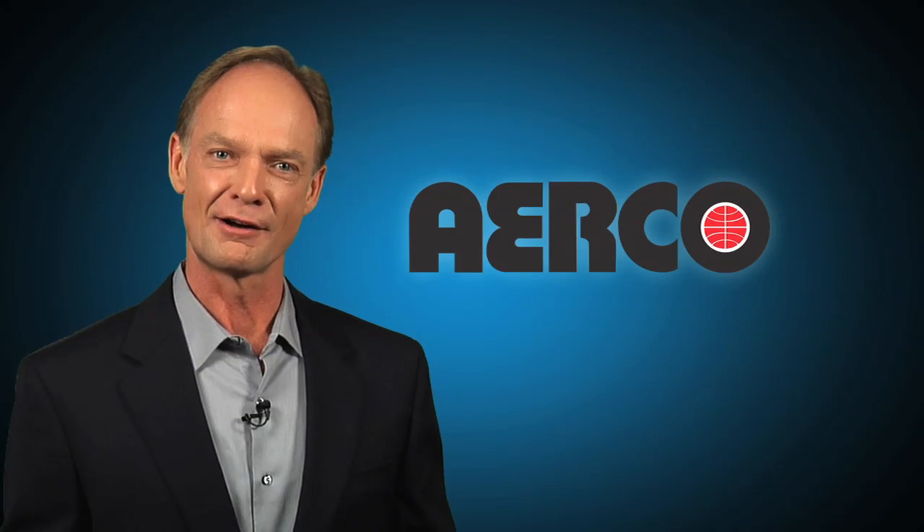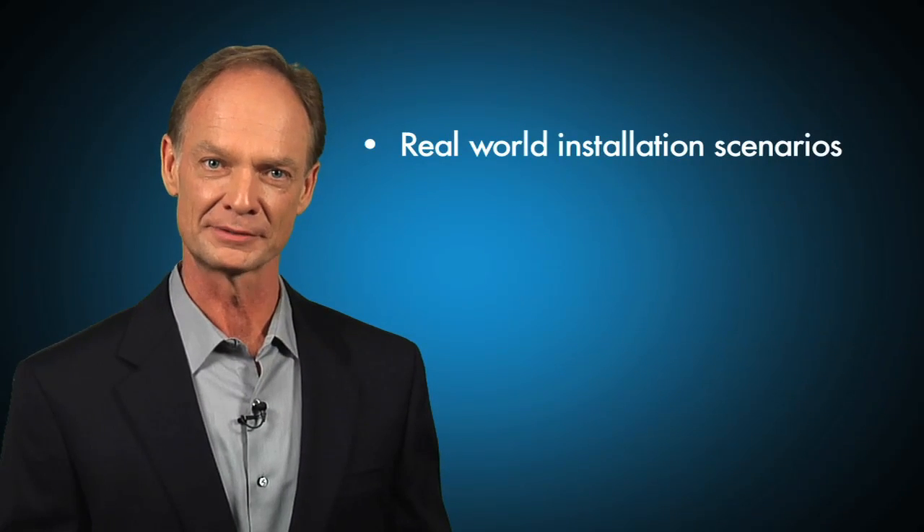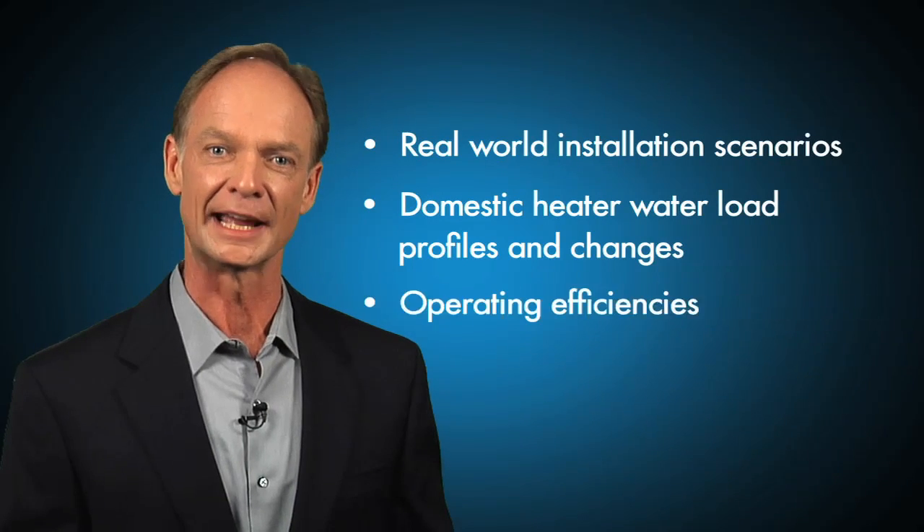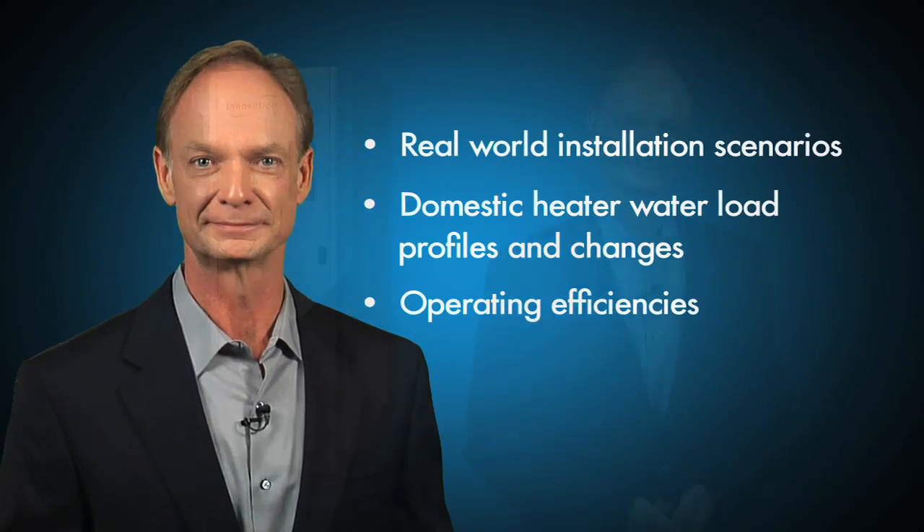Airco has a long history of succeeding with real-world installation scenarios, domestic heater water load profiles and changes, and operating efficiencies. The Airco Innovation brings leading-edge technology and exceptional energy efficiency to a wide variety of commercial market applications, from schools K through 12, universities, apartment buildings, hotels, and hospitals.